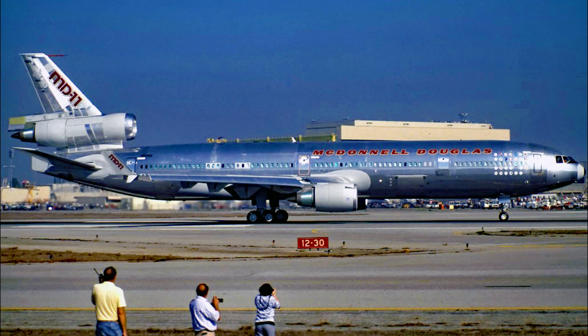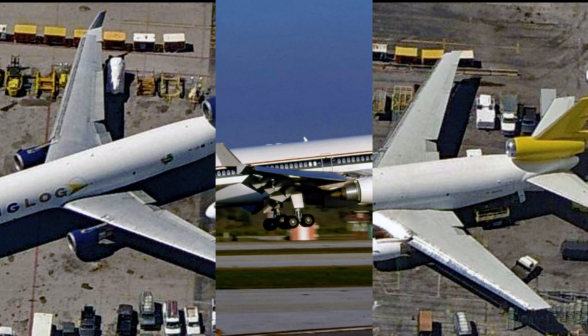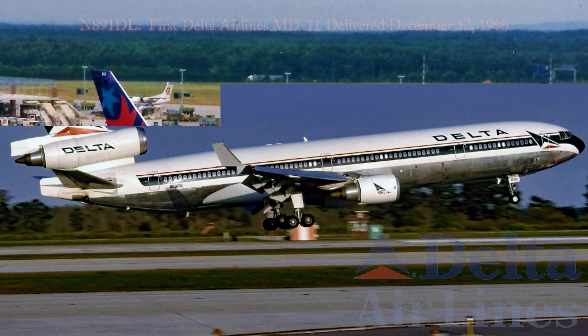The MD-11 first took to the skies in 1990, boasting a trijet configuration akin to the earlier DC-10 widebody airliner and incredible range. Delta, recognizing its potential, became an operator of this type, ordering 15 aircraft.